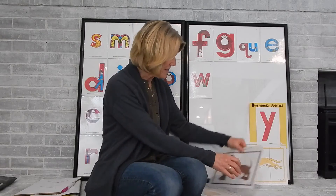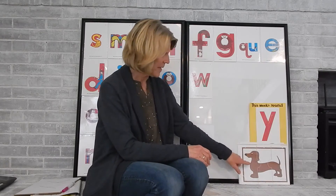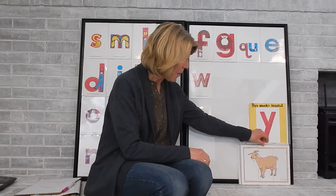We could try another one — d, a, g — all together we have dog. And one more: g, o, t — put it together, we have goat.